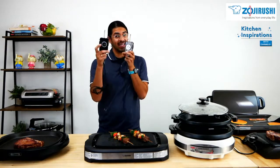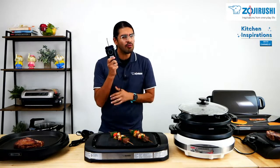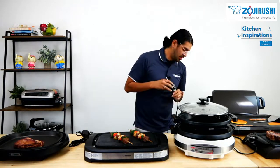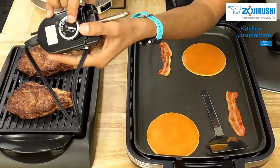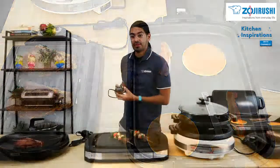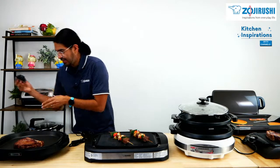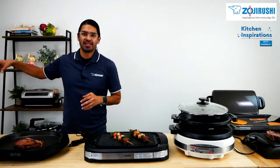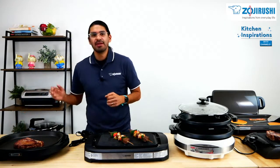Similarly, you want to preheat it for about five to eight minutes. Turn the dial up and now we're ready to make some awesome breakfast. The EA-DCC-10 comes included with a nice stainless steel spatula to make your perfect eggs, pancakes, whatever it is you want to make. Go ahead and put your eggs — scrambled or sunny-side up — and finish with your nice pancakes. Just like that, you've had a very delicious American breakfast all at your house.